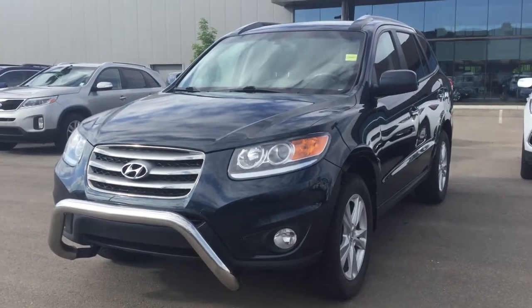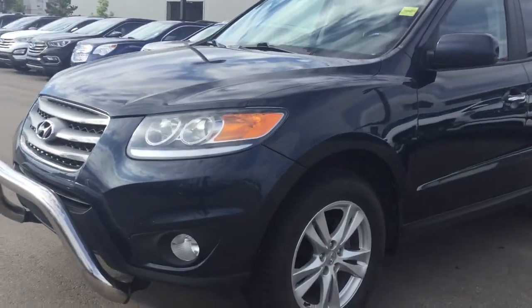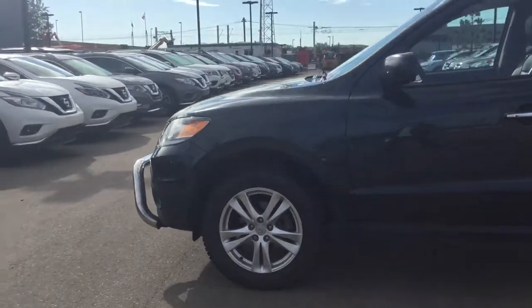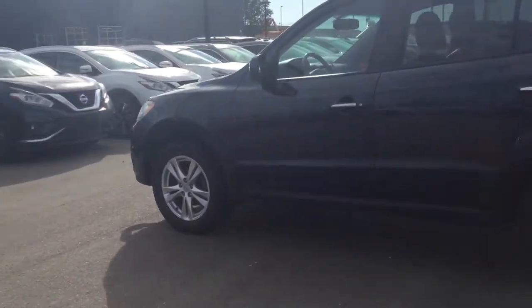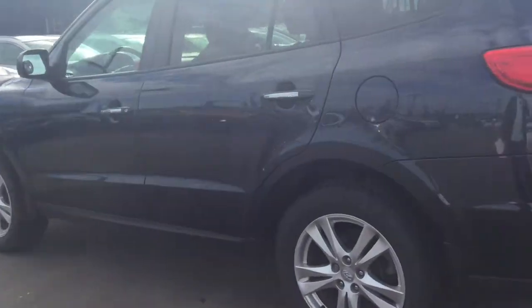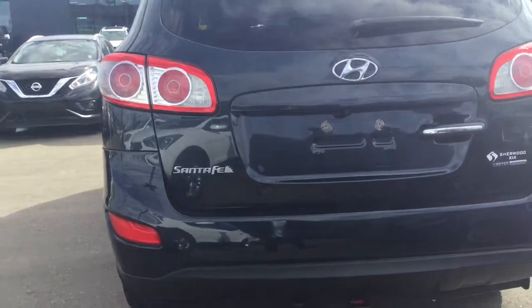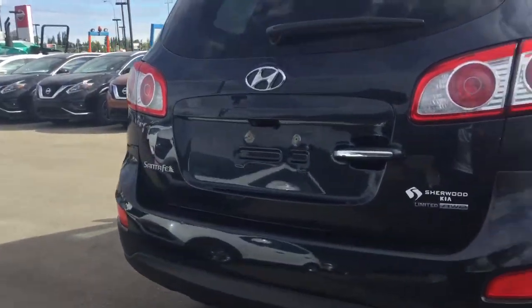So this is the exact one here — nice midnight blue color, 17-inch alloy rims, tires still in great shape, chrome accenting all the way around. It also has a reverse camera.